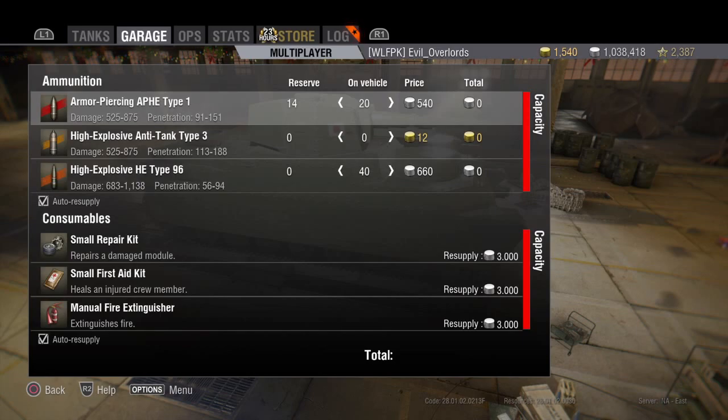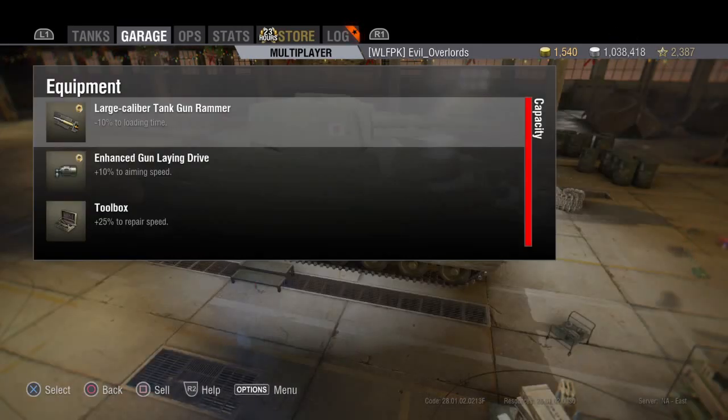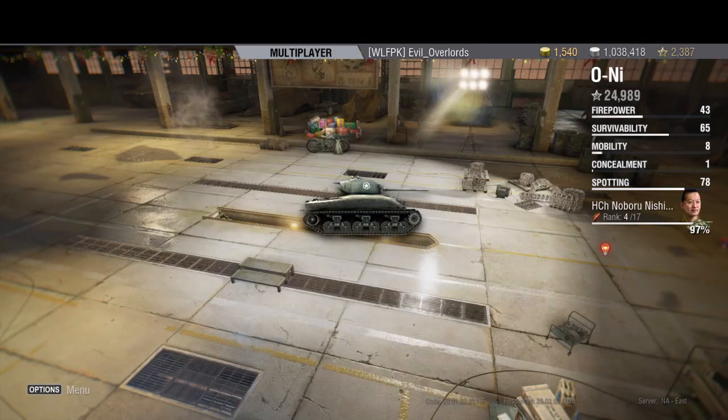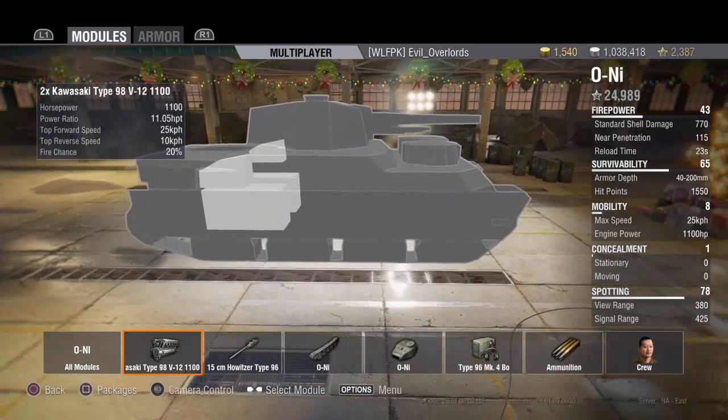I've got 20 standard AP rounds and 40 high explosive. I don't run any premium HE — I just don't feel the extra 20 to 30 penetration helps that much since most of the time you're relying on splash damage anyway. I have the gun rammer, gun laying drive, and toolbox, so if I get tracked I can spin around and hit somebody flanking me.